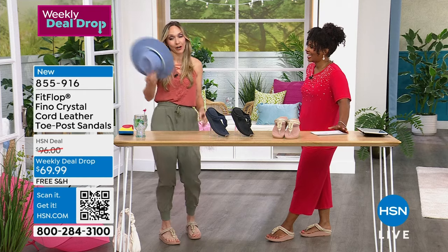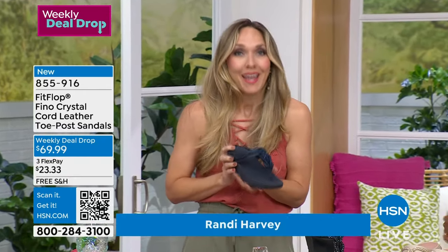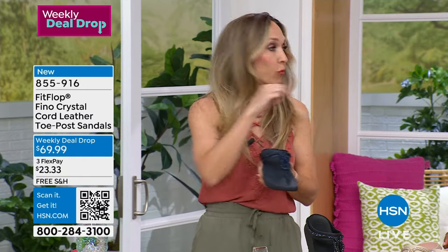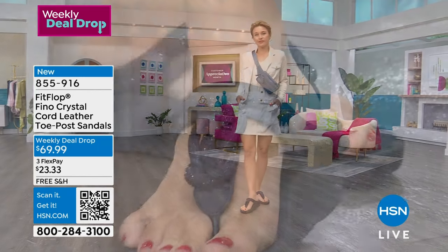We have a full hour of FitFlop. And this is so new — when we launched this, I didn't even have samples until an hour before I left. That's new.